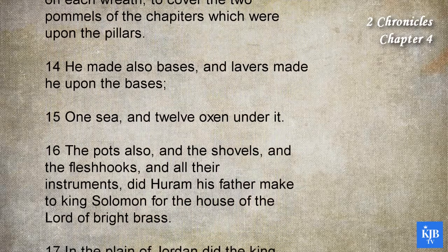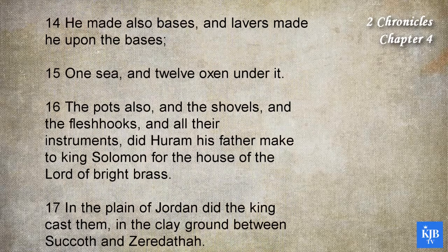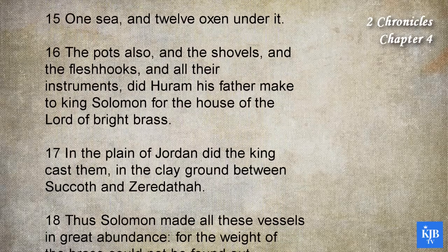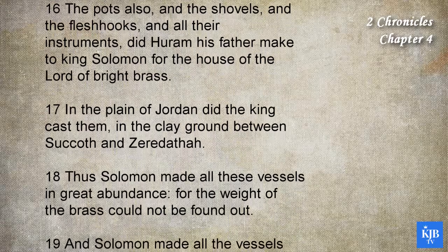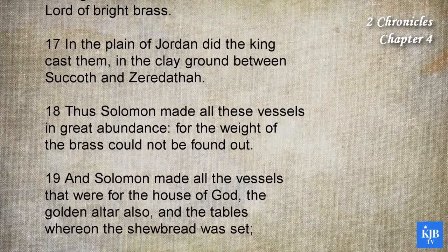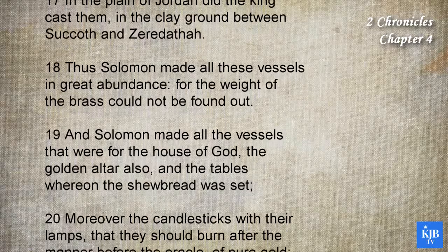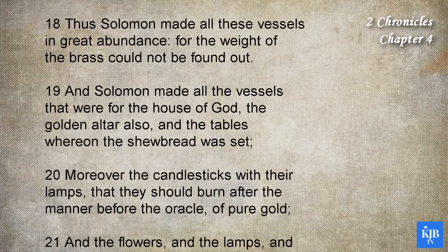He made also bases, and lavers made he upon the bases, one sea and twelve oxen under it. The pots also, and the shovels and the flesh hooks, and all their instruments did Hiram his father make to King Solomon for the house of the Lord, of bright brass. In the plain of Jordan did the king cast them, in the clay ground between Succoth and Zeredatha. Thus Solomon made all these vessels in great abundance, for the weight of the brass could not be found out.